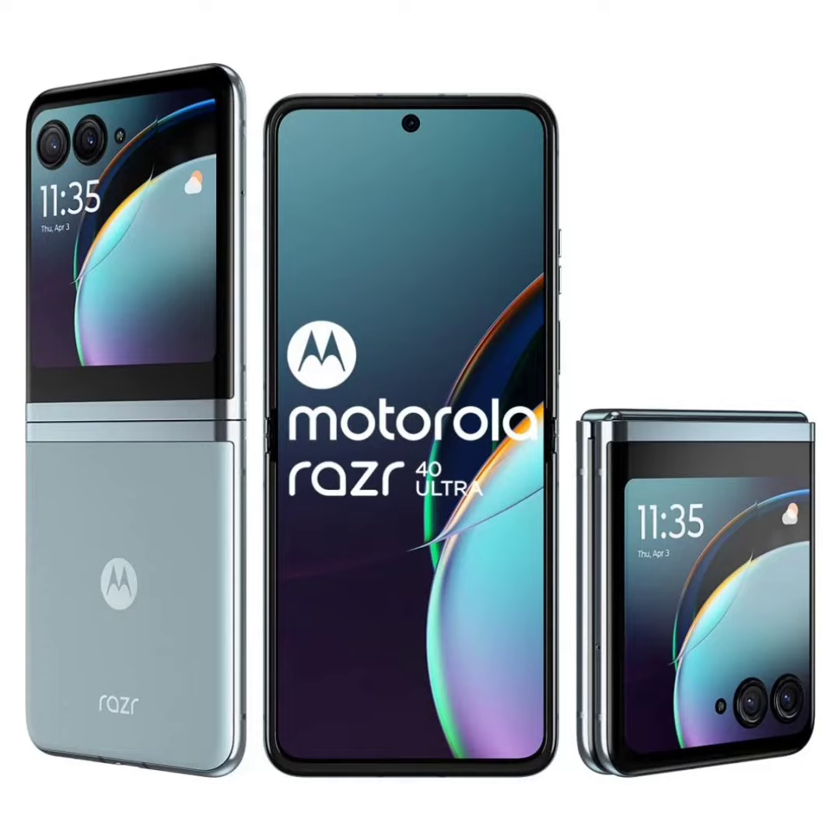The secondary display boasts a 144Hz refresh rate and Gorilla Glass 7 protection. The phone's hinge design allows it to fold flat seamlessly.